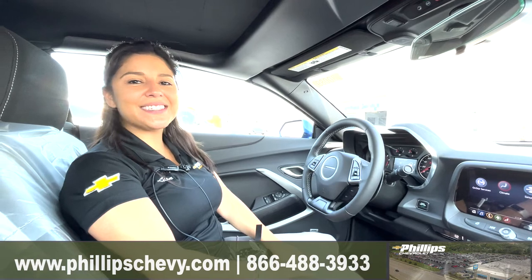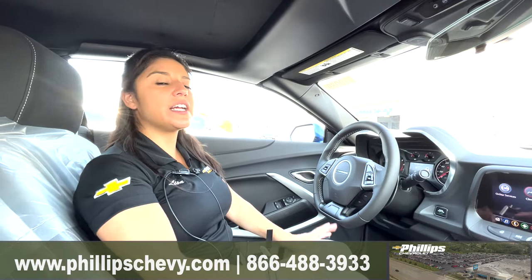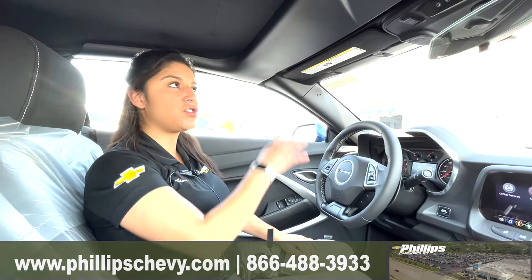Hi guys, Lisa here at Phillips Chevrolet in Frankfort. I just wanted to go over the options on the drop top convertible on a 2023 Chevy Camaro LT1. A nice feature that's going to be standard on this package is the button that you can press to just drop down your top on the convertible.